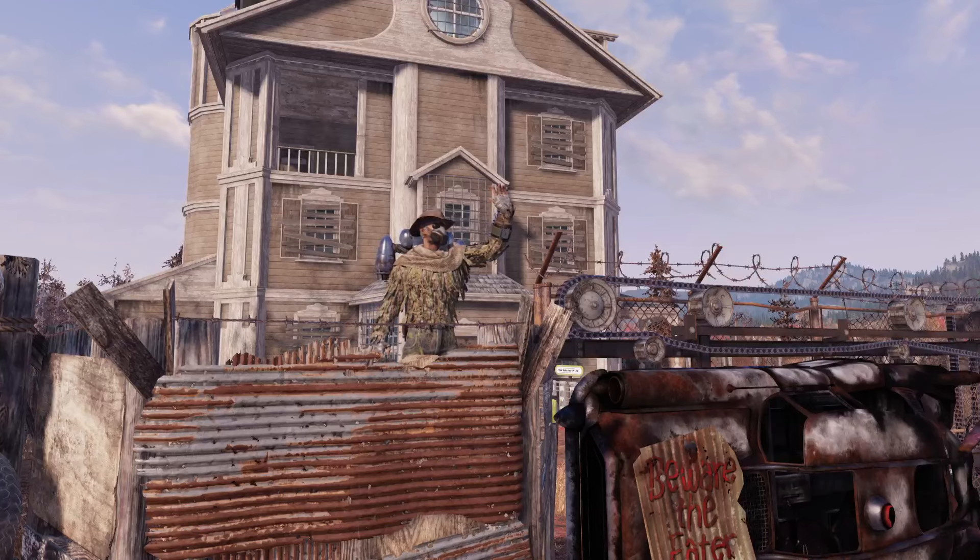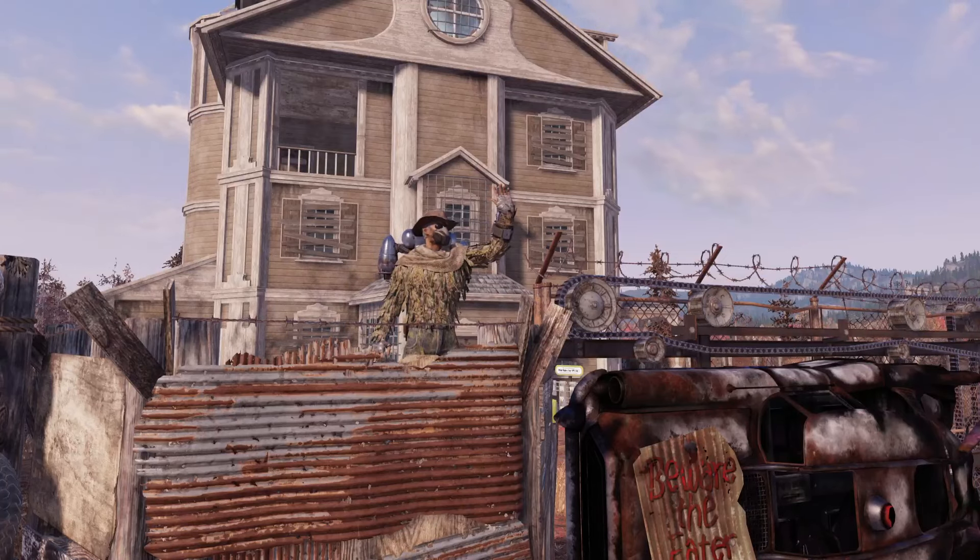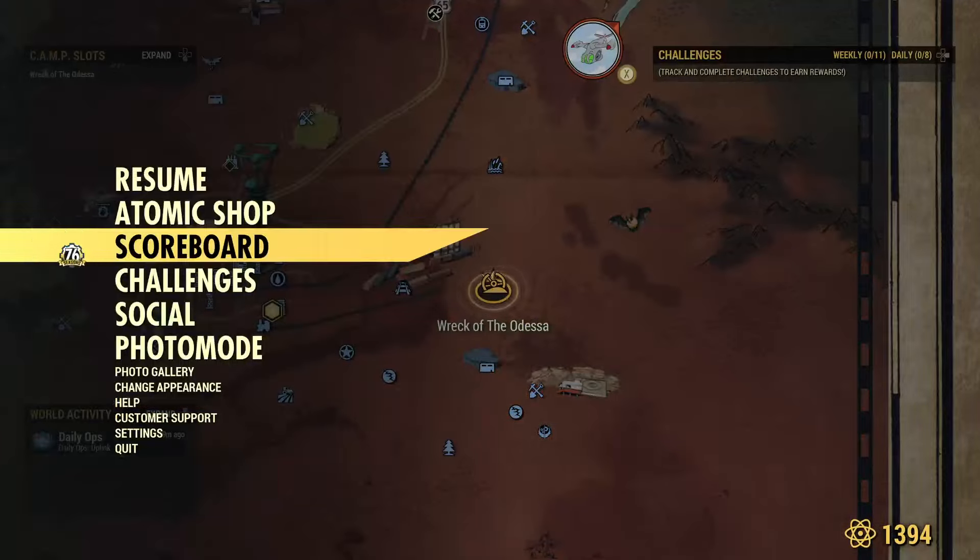I do want to make it clear — I kind of started filming this and I didn't really like the whole setup that I had. So I did claim something in the Atomic Shop, but I will show it off to you later and we'll touch on it when that time comes. So let's go take a look at what we've got.